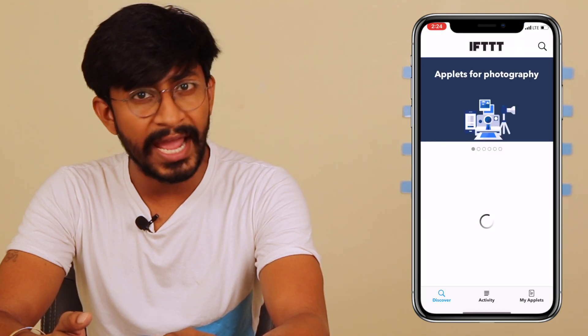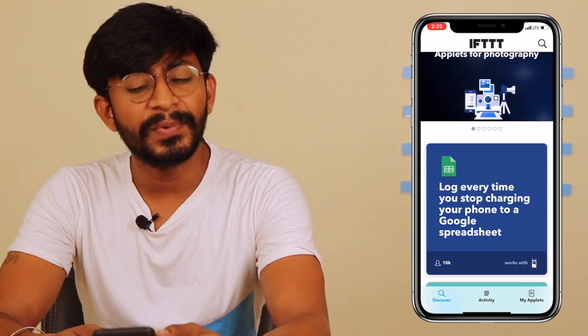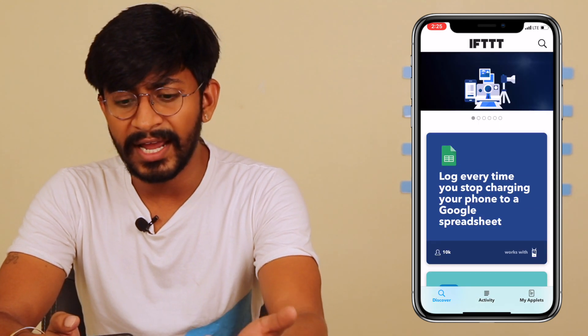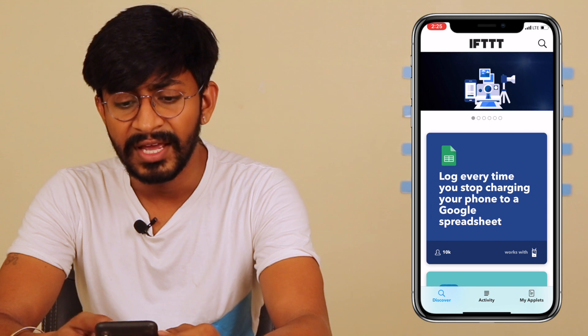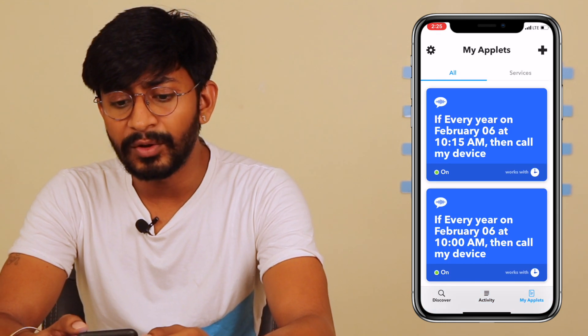On your smartphone you just need to download the app called IFTTT. This app is available on both Android and iOS — I will be attaching its download link in the description of this video. In this application, you first need to create an account.